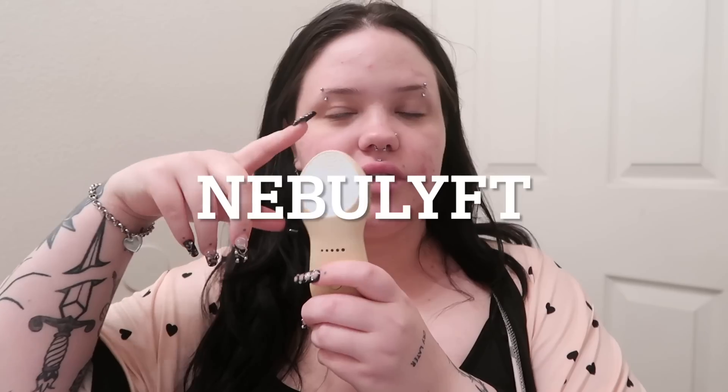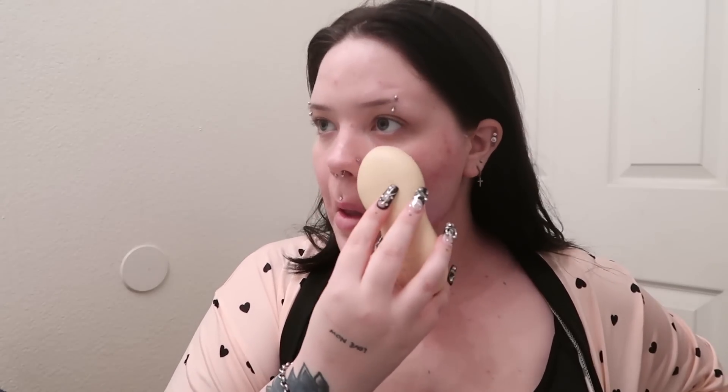Quick intermission — this video is sponsored by Nebulift. This is the Nebulift R1C in the color La Rose. She's so cute. I'm going to show you guys how I use this and then tell you what this device does. This is the little gel that you put on it, it's called the Botanical Soothing Gel — it's for all skin types. I already cleansed my face, so make sure your skin's clean before you start. Then you turn it on with the little power button and turn it up.